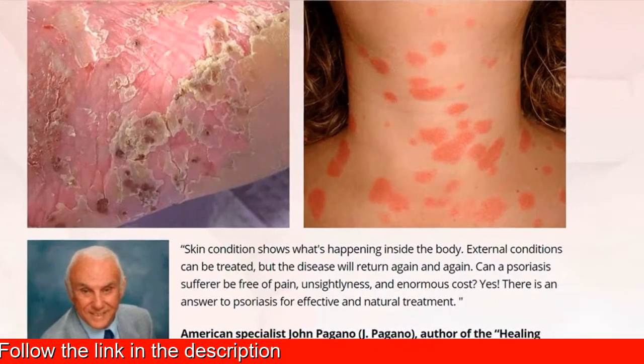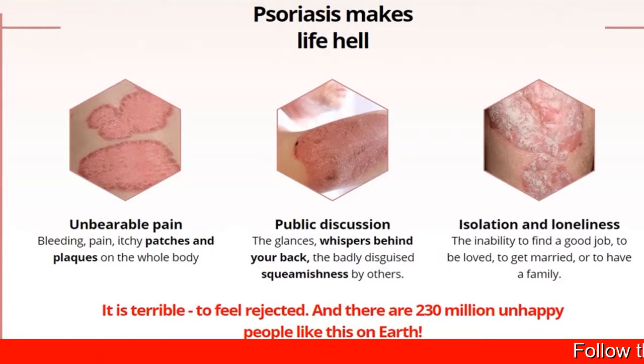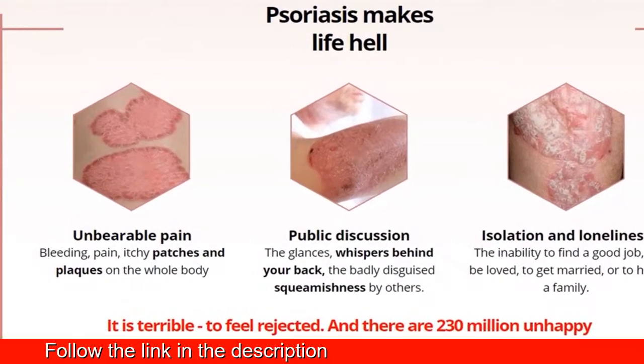Solexa cream softens keratoderma, has an anti-pruritic effect, and acts as an analgesic for skin and joints.